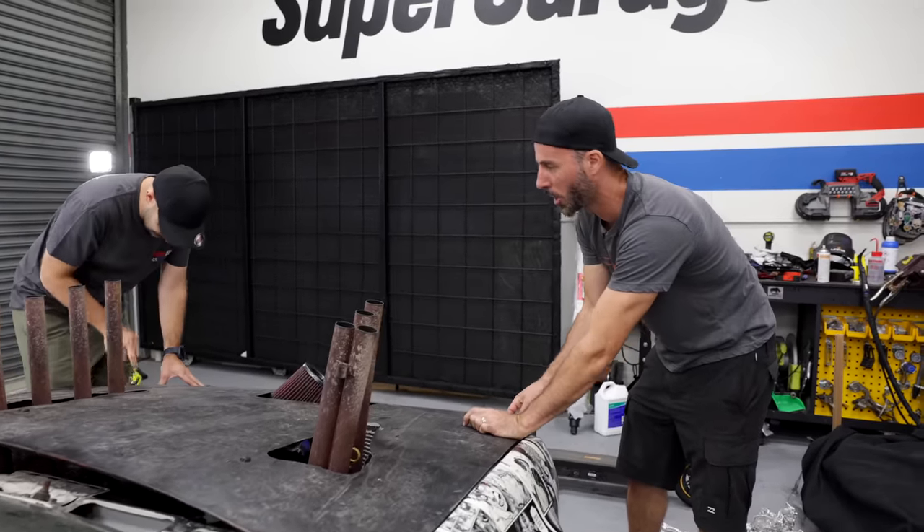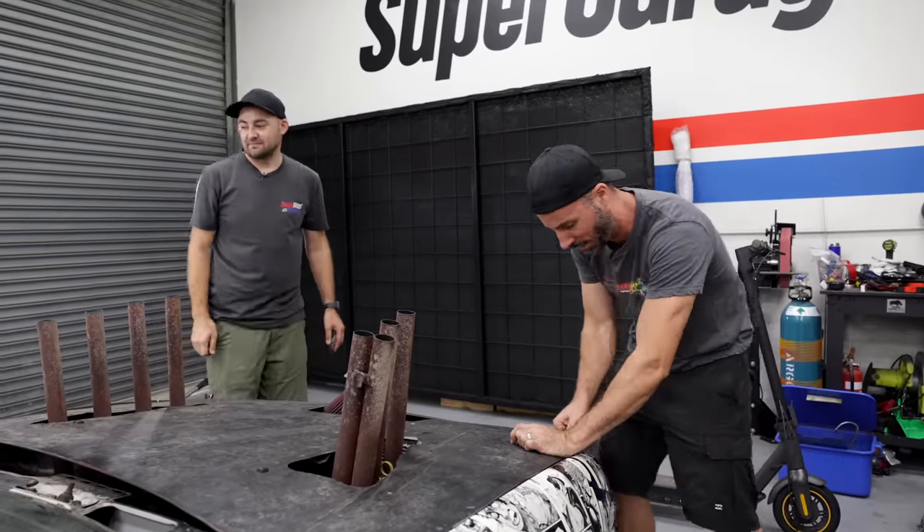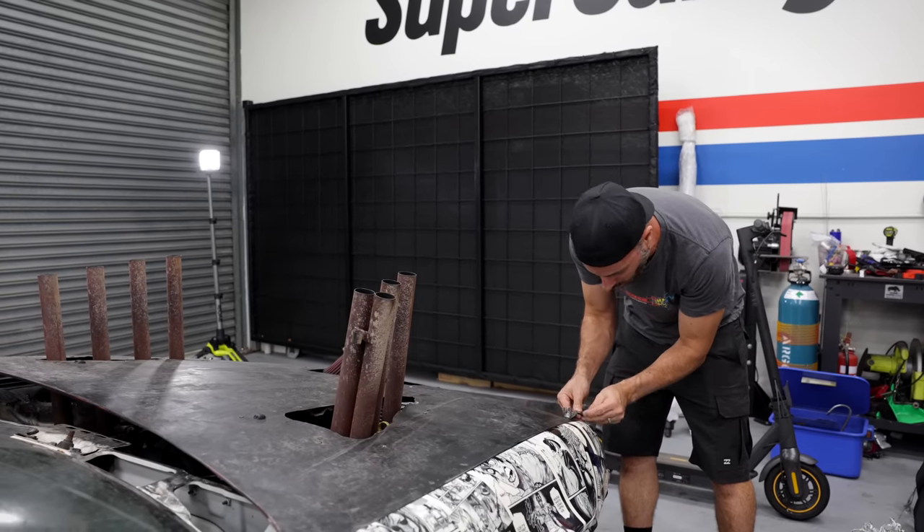We haven't checked the tyre pressures yet — we'll do that — but that was just a little something of some of the things that go on behind the scenes when we're making this show.